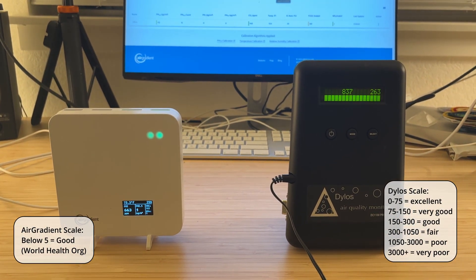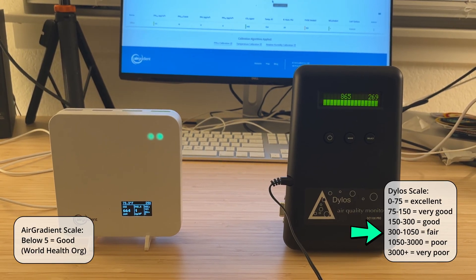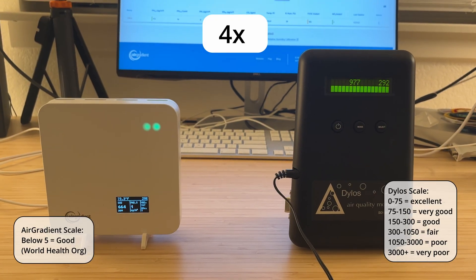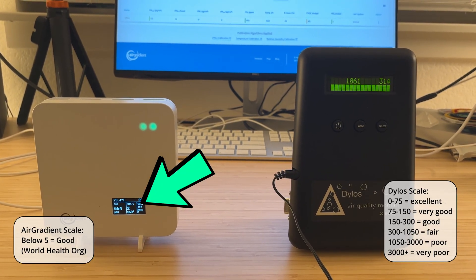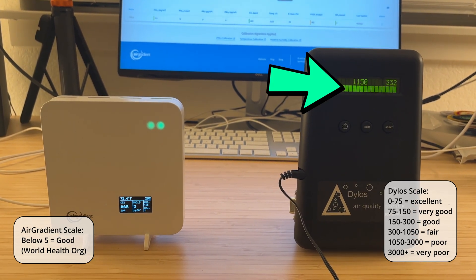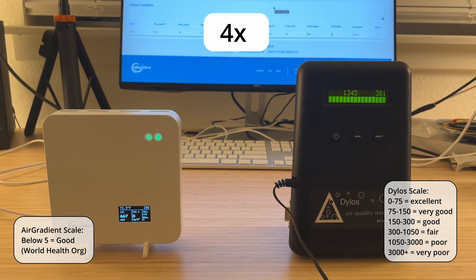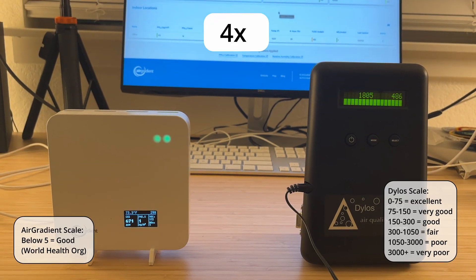One now, as the Dylos rises past 800, well into the fair range. The AirGradient has reached two, which is still considered good air quality, just as the Dylos breaks past 1050, which is poor air quality. The AirGradient is back down at one, then zero, then one, as the Dylos continues to rise ever higher, past 1800. And the AirGradient has reached two, as the Dylos crests the 2000 mark.